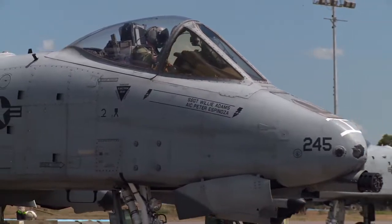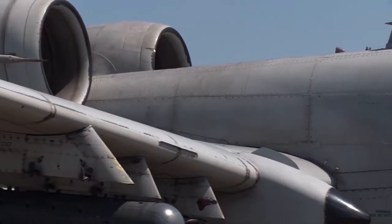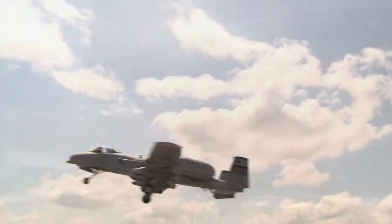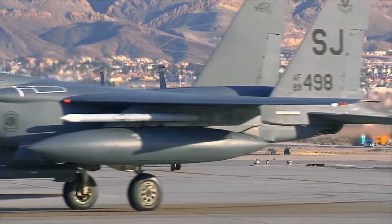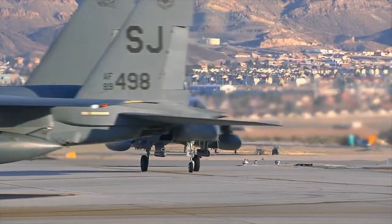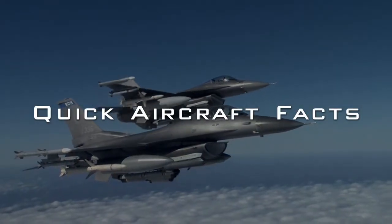Oh yeah! The sound you just heard is the trademark of the Fairchild Republic A-10 Thunderbolt 2, aka the Warthog. Aircraft — to some, they all look alike. To others, they're each a work of art. Our mission is to teach those interested about aircraft in three minutes or less. Welcome to Quick Aircraft Facts.